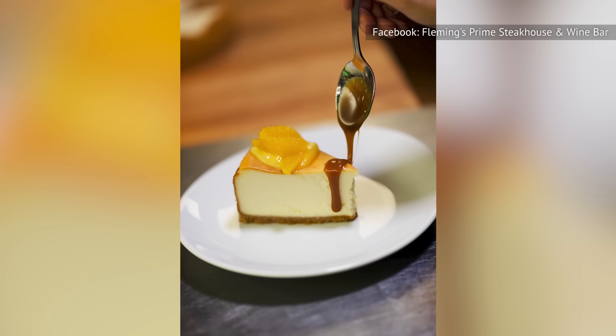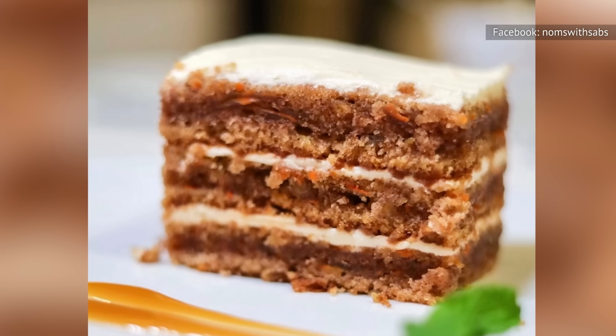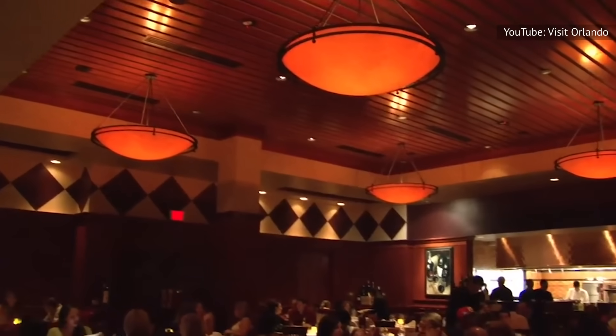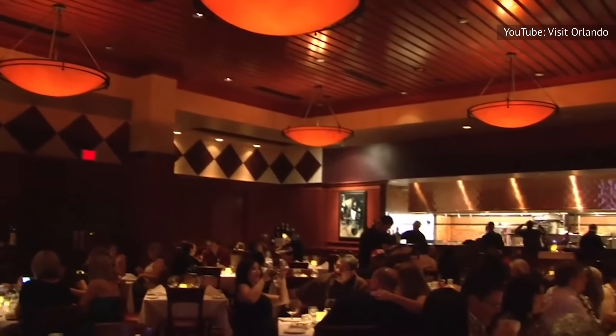Finish off your meal with a hearty portion of New York-style cheesecake or a rich and decadent slice of carrot cake before rolling yourself out. Yep, Fleming's has it all, and we're so here for it.